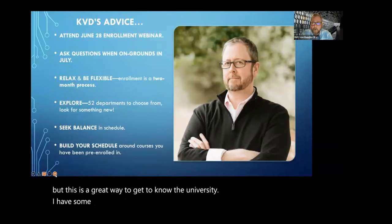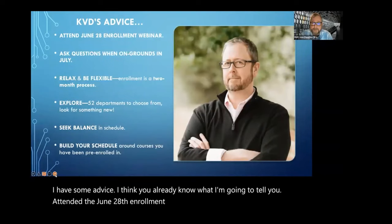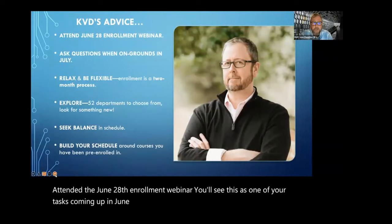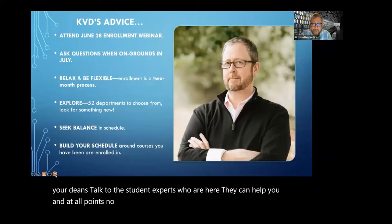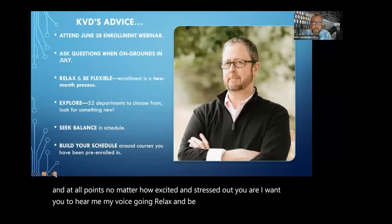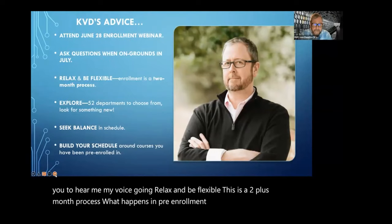I have some advice — I think you already know what I'm going to tell you. Attend the June 28th enrollment webinar. You'll see this as one of your tasks coming up in June. When you are here in July, ask questions. Talk to your deans. Talk to the student experts who are here. And at all points, no matter how excited and stressed out you are, I want you to hear me: relax and be flexible. This is a two-plus-month process.